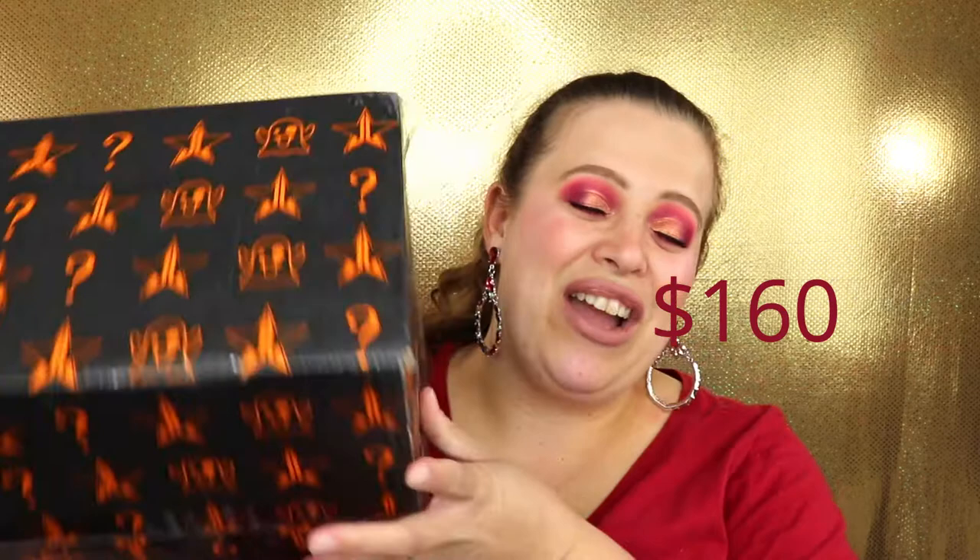Hello everyone, welcome back to my channel! Today I'm so excited because my Jeffree Star mystery box is here, and this time I was able to get the biggest one. I've purchased two of his mystery boxes before and both had excellent products. This time I went big — I got the $175 mystery box and this thing is so heavy. I'm a little nervous because there's probably breakable stuff in here.